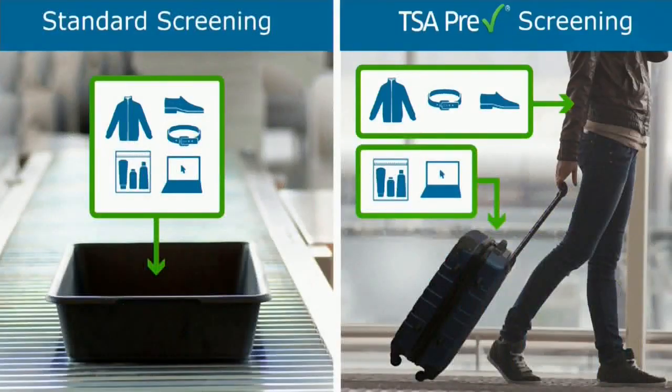Standard screening passengers must put jackets, shoes, belts, laptops, and toiletries in a bin. Pre-check passengers can keep clothing items on and leave laptops and toiletries in their bag.